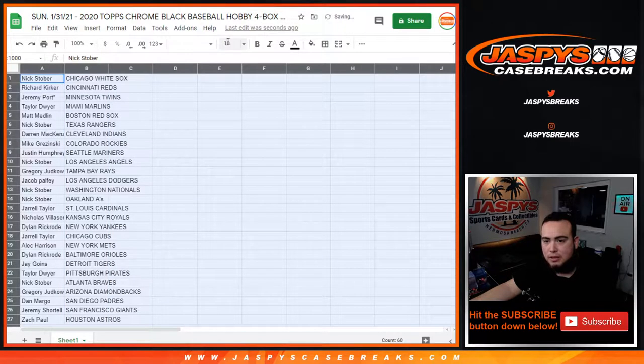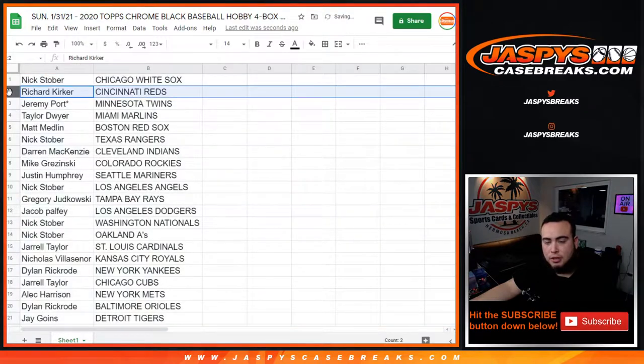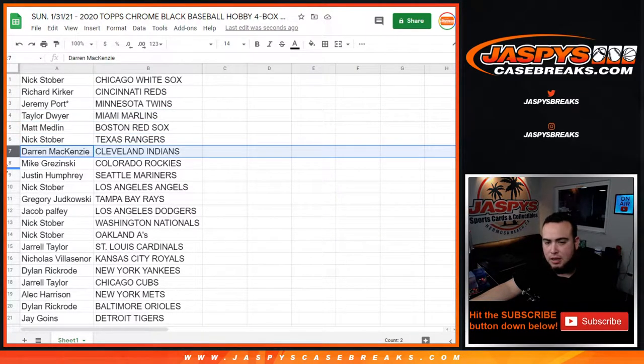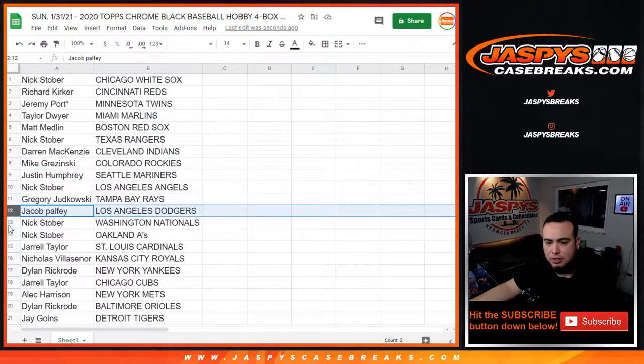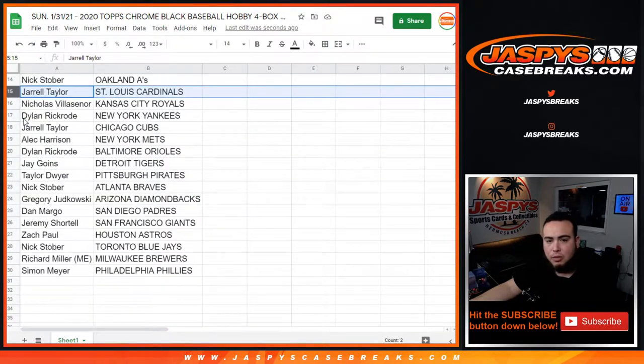So Nick, you got the White Sox. Richard — okay, new customer, mojo, good luck. Reds: Jeremy. Twins: Taylor. Marlins: Matt. Red Sox: Nick. Rangers: Darren. Indians: Mike. Rockies: Justin. Mariners: Next Over. Angels: Gregor. Rays: Jacob. Dodgers: Nick. Nationals and A's: Jarrell. Cardinals: Nicholas with the Royals — that's Nicholas Villasenor.